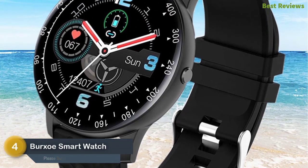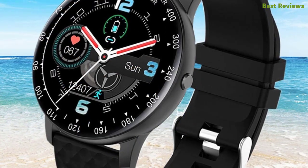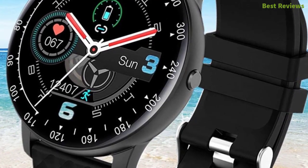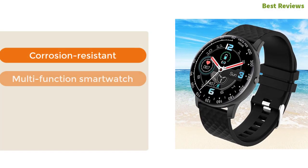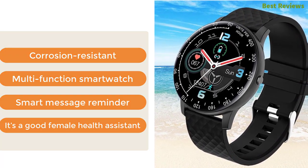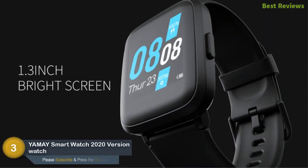Item number four: the Bursoy smartwatch. If you are looking for something more than a smartwatch, it's a great option. With this smartwatch you get blood pressure measurement, blood oxygen measurement, and heart rate monitoring. Don't worry about water — it is IP67 waterproof. Key features: corrosion resistant, multi-function smartwatch, smart message reminder, and it's a good female health assistant.